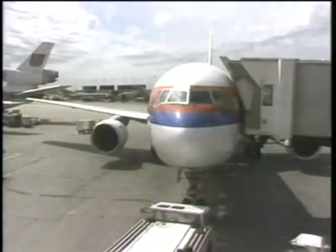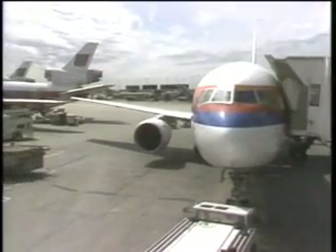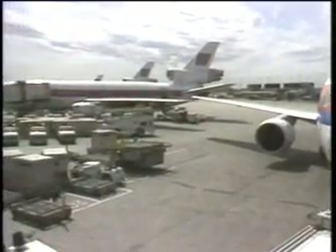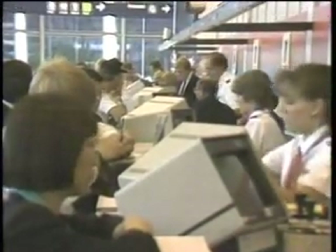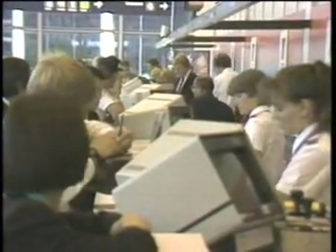United's decision to buy 40,000 IBM Model 50s is a major commitment to the Personal System 2 and the IBM standard. But Barry Kotar says the machines justify their confidence.